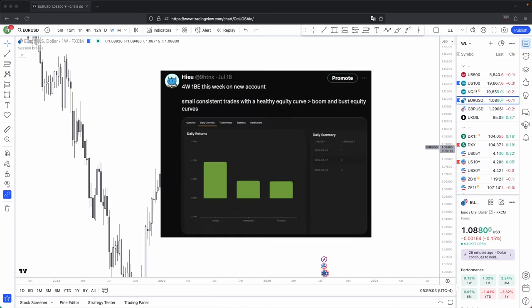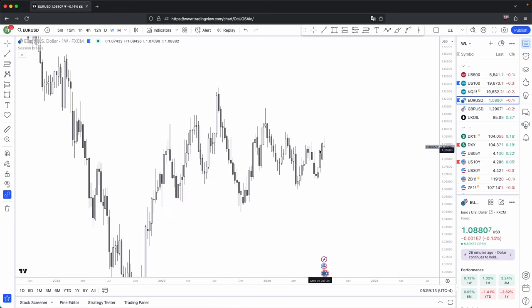I was able to achieve a 100% win rate this week using just your three candles and acknowledging how price closes past those three candles.